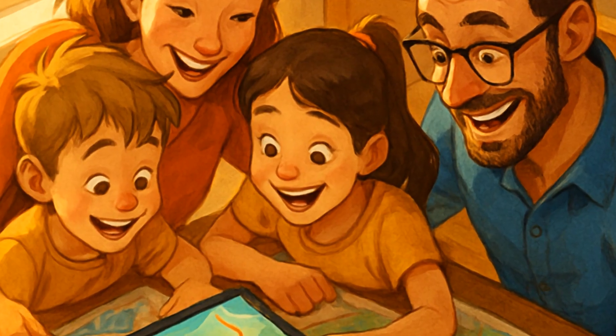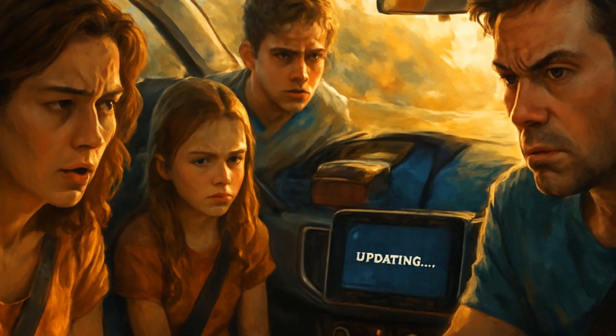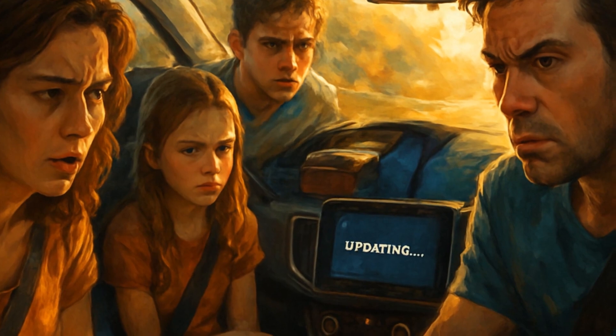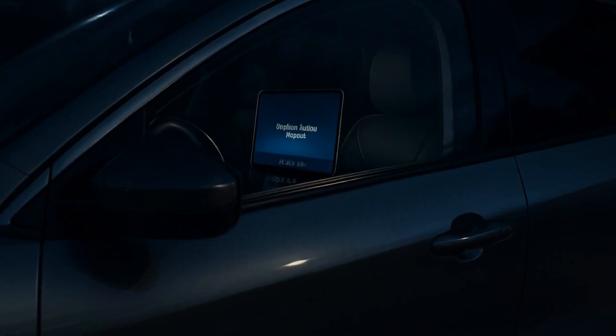Here's my favorite pro tip: if you're planning a road trip, check for updates at least a day ahead. Nothing ruins a family drive faster than your navigation system deciding it needs just a few more minutes to update, right as you're merging onto I-5.